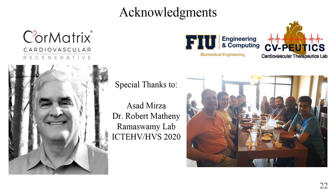Special thanks to Asad Mursa, the other first author of this project. He was involved with data collection, data processing, and he also helped put this presentation together. We both work in Dr. Ramaswamy's lab at Florida International University. I'd also like to thank Dr. Robert Madihally for supporting us and making this project possible. Last but not least, I'd like to thank Dr. Ramaswamy's lab at FIU and the ICTEVHVS 2020 conference. Thank you.